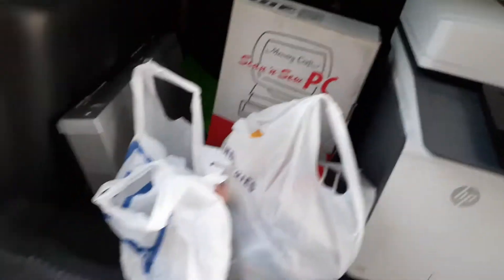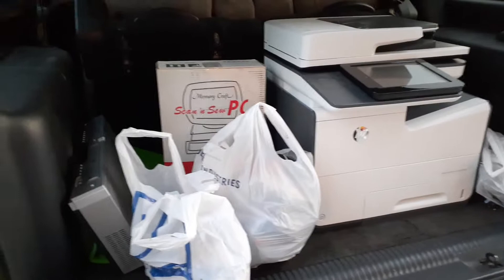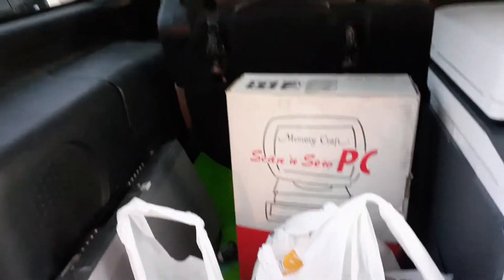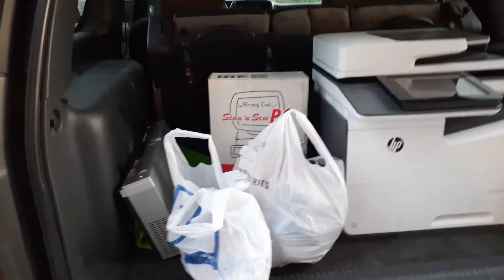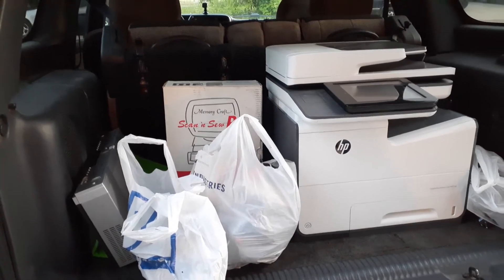I just did some quick math and I spent a total of about $95 today on this stuff — not the printer, but $95 on this stuff today. By the time it's all sold it'll bring about $650, so not a bad day. Spent four or five hours sourcing to make $450 in profit after eBay fees — I'll take that every day.